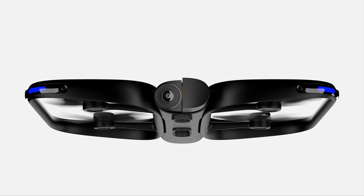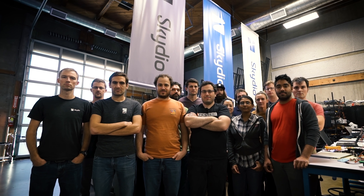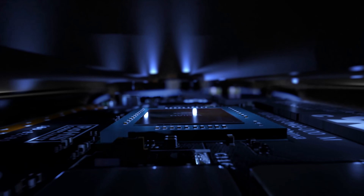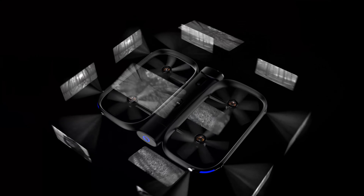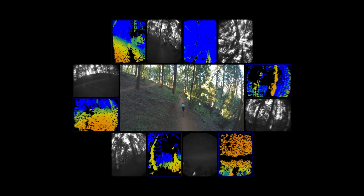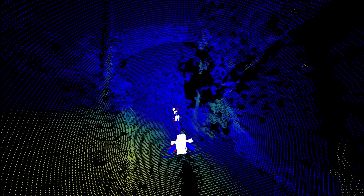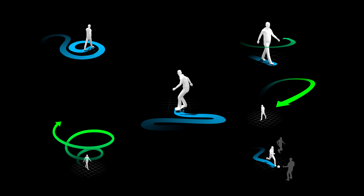This is Skydio R1. It's a fully autonomous flying camera built around the most advanced tracking and navigation system ever flown. Using the power of artificial intelligence to see the world through 13 cameras, ultra-precise visual tracking, deep neural networks to map and understand the world around it, a prediction system that looks 4 seconds into the future to determine its trajectory, and a continually expanding set of software-defined cinematic skills.